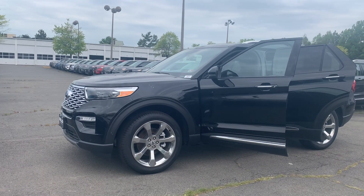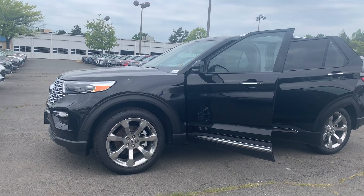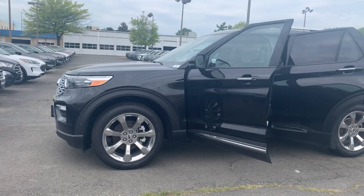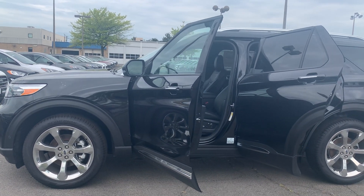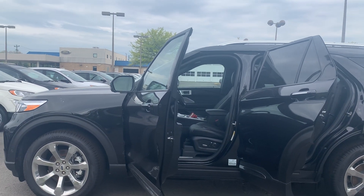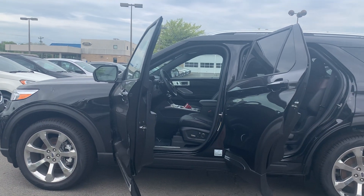This is the new 2020 Ford Explorer Platinum SUV. The color is Agate Black. Some features include a rotary gear shift, hands-free liftgate, twin panel moonroof, windshield wiper de-icer, rain sensing wipers, and active park assist.